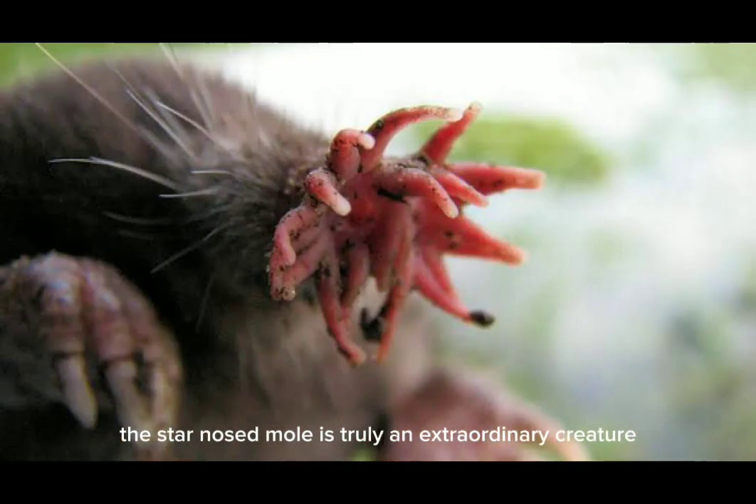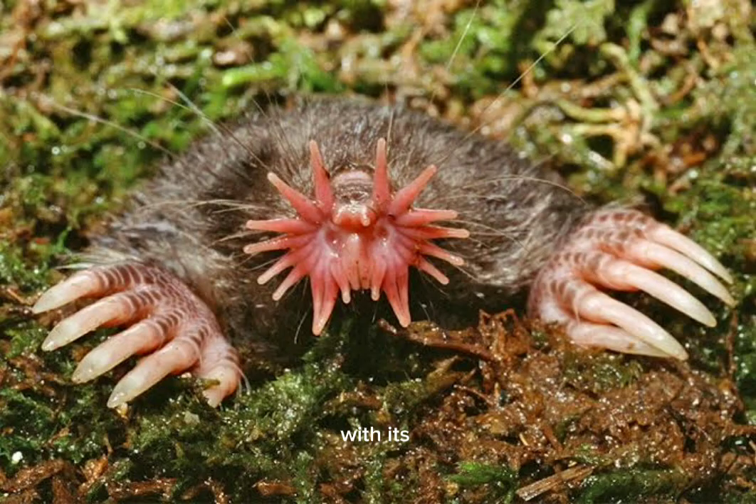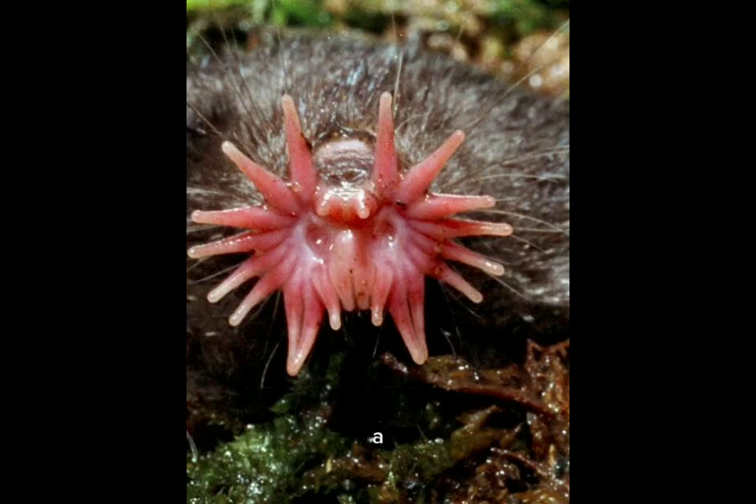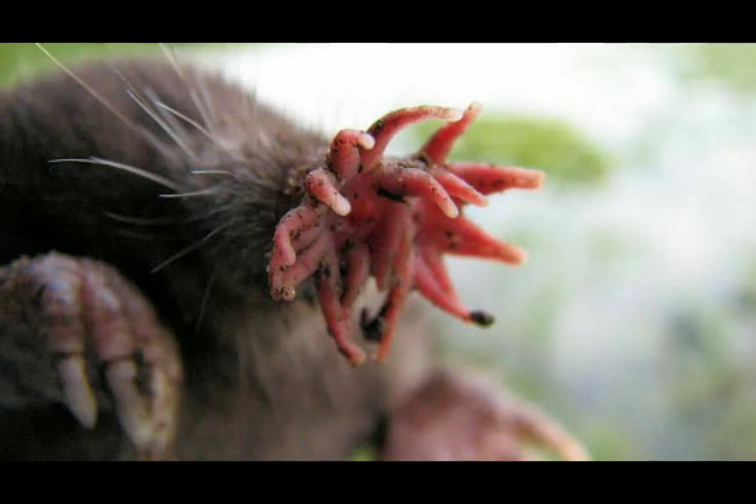The star-nosed mole is truly an extraordinary creature with its remarkable nose and hunting abilities. Its adaptation to wetland habitats makes it a fascinating species to study, and that's the star-nosed mole in a nutshell — or should I say in a star-shaped nose.